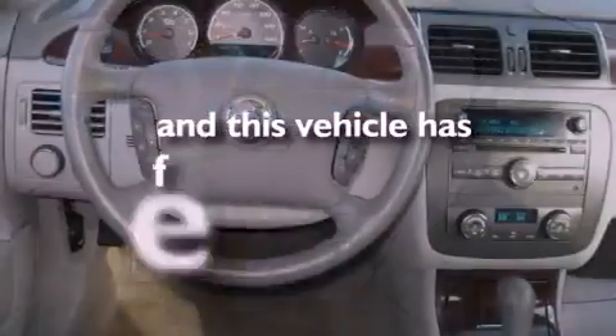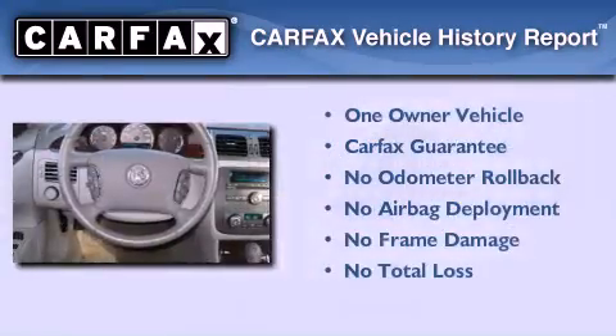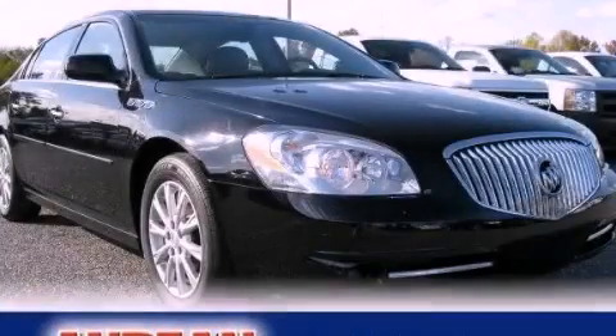This vehicle has fewer than 28,000 miles on the odometer. This Buick has had only one owner and it qualifies for the Carfax buy-back guarantee. We invite you to contact us today to learn more about this vehicle.